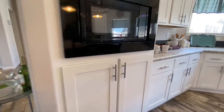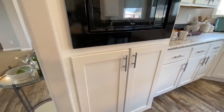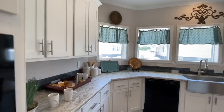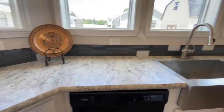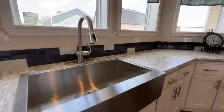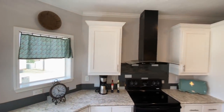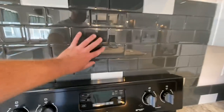There's a microwave built in right here, soft-close cabinets, and all the counter space you could want with big windows to look out through and a big sink. Coming over to the stove, you have a vent hood with a nice backsplash.